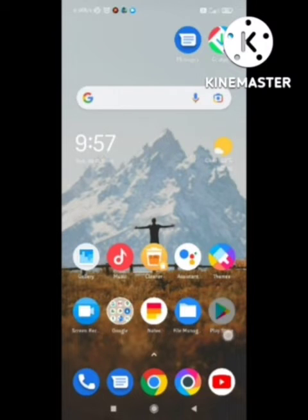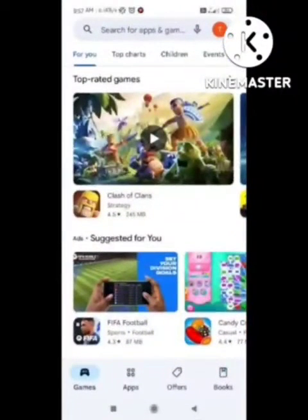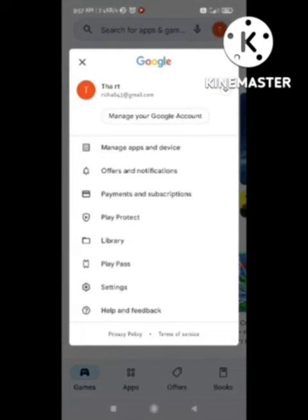To fix this problem, first of all open your Play Store app on your device. After opening the Play Store, click on the top right corner and you will see the option 'Payment and Subscription' — simply click on it.